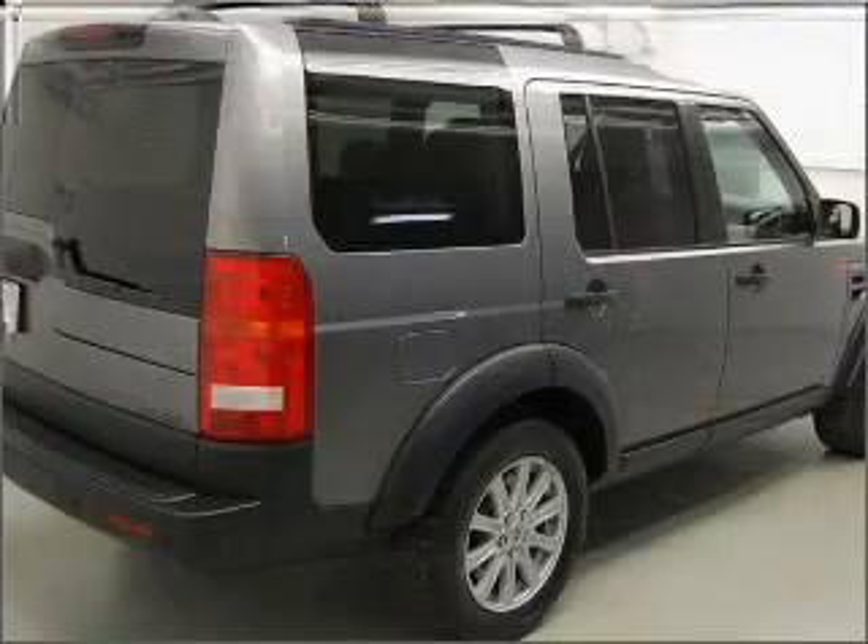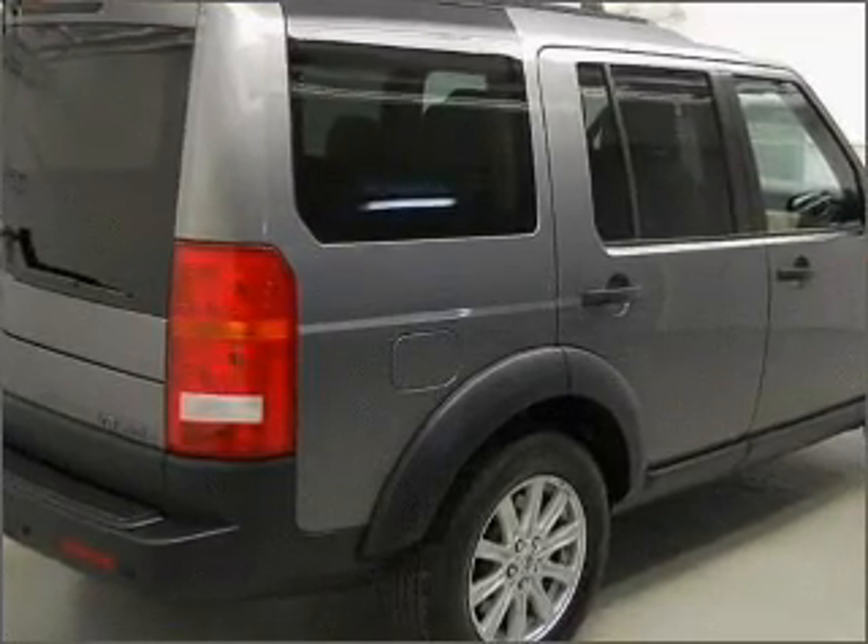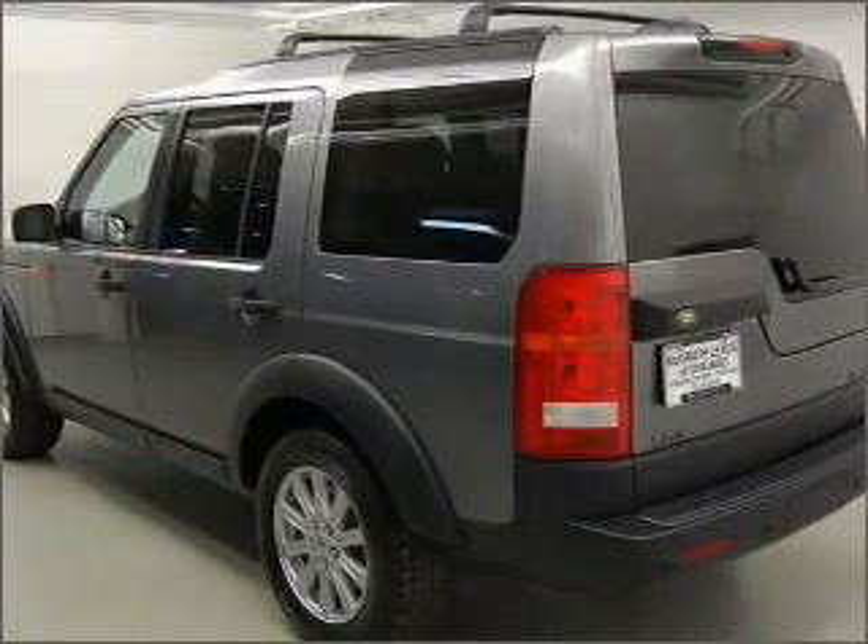With a powerful 8-cylinder engine connected to a smooth shifting 6-speed automatic transmission, premium wheels give a more luxurious look.